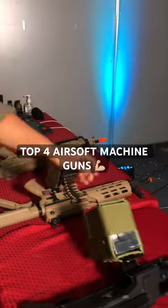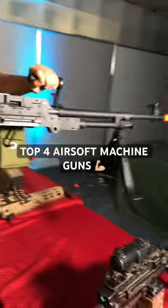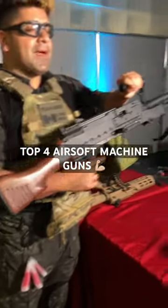Next up, we have the Lancer Tactical 240, also available in the 240 Bravo configuration. Very cool, very historic, but also very heavy. Some people might not like that, but I do.